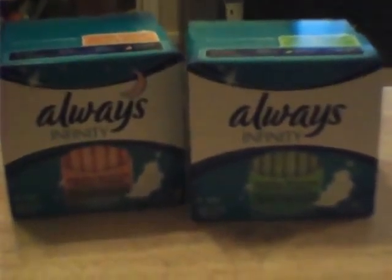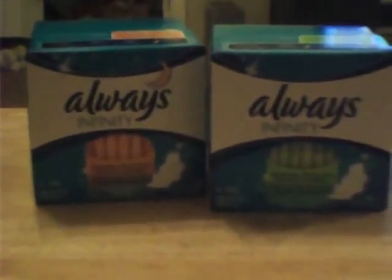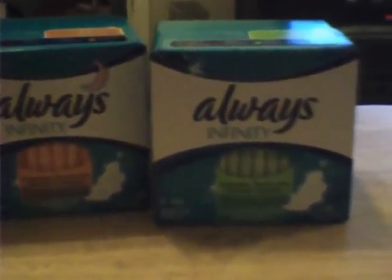Hello girls, today I'm going to do a period haul on what I got today. I bought these at Raley's. I got the Always Infinity Heavy Flow and the Always Infinity Overnight. There are Always Infinity regular flow ones and I already got those, so that's why I got these — so I have the whole collection.